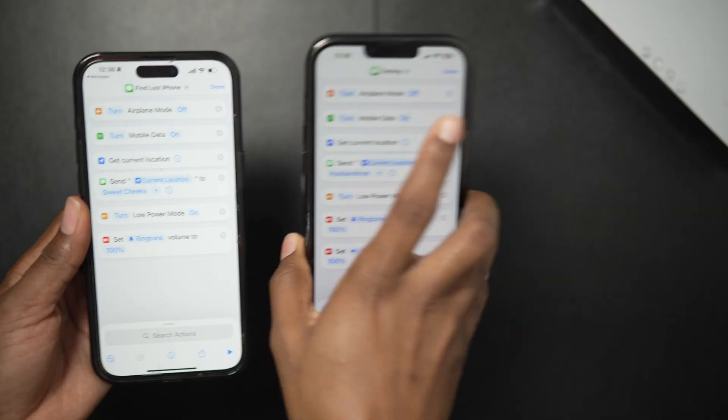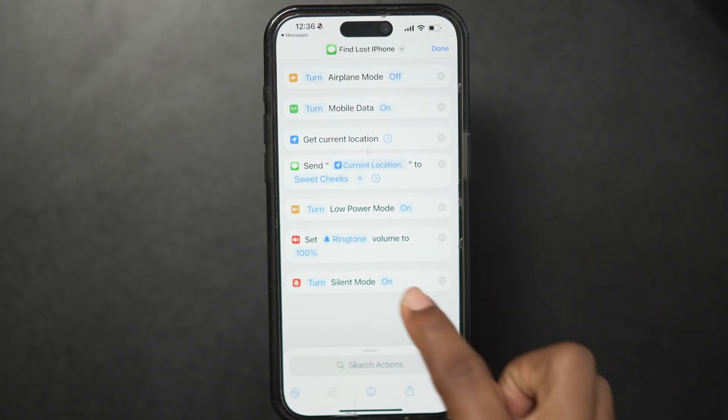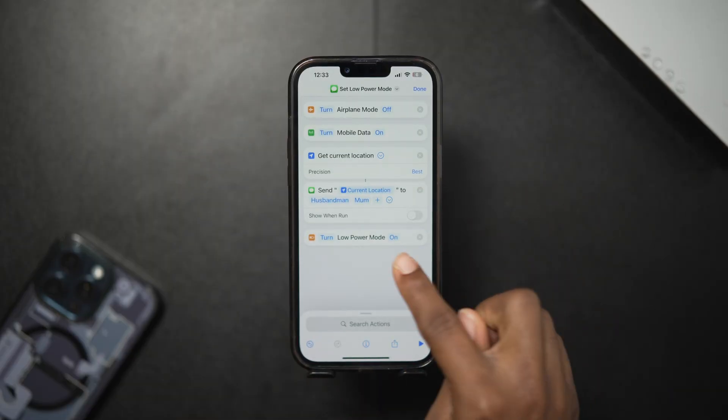If you have an iPhone 15 or newer with an action button, add the 'Set Silent Mode' action and turn it off — this prevents the thief from muting your phone. I use an iPhone 13 Pro Max so I'm skipping that step. Now for good measure, search for 'Set Low Power Mode' and make sure it's set to on. This will squeeze every last drop of battery life so your phone stays traceable for longer.